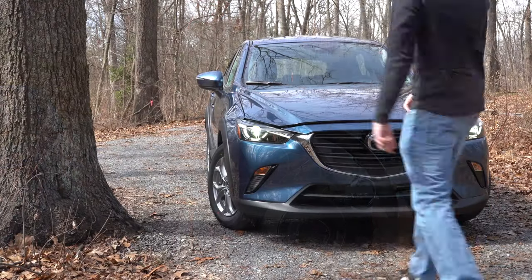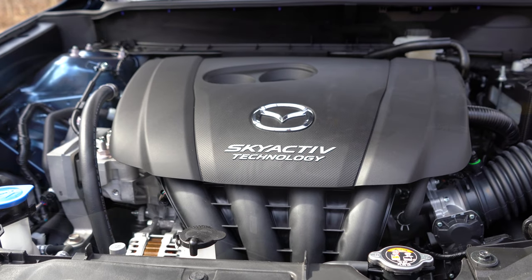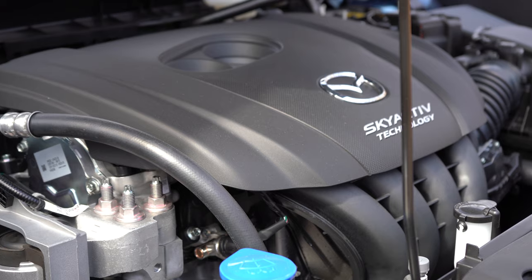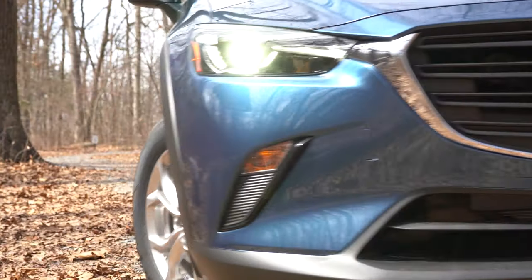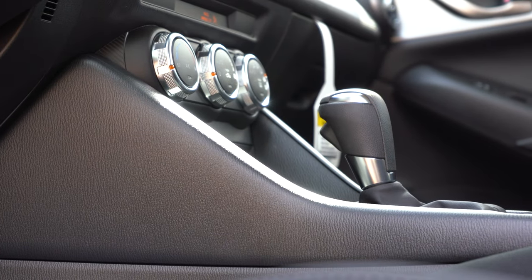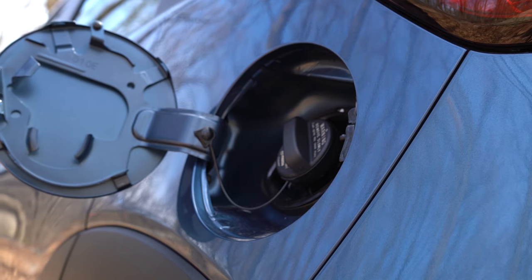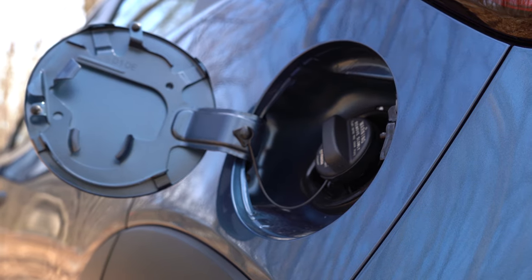Powering this little beast is a 2.0-liter direct-injected inline four-cylinder putting out 148 horsepower at 6,000 RPM and 146 lb-ft of torque at 2,800 RPM, sent through a six-speed automatic. MPG numbers come in at 29 city / 34 highway for the front-wheel drive, and 27 city / 32 highway for the all-wheel drive configuration.